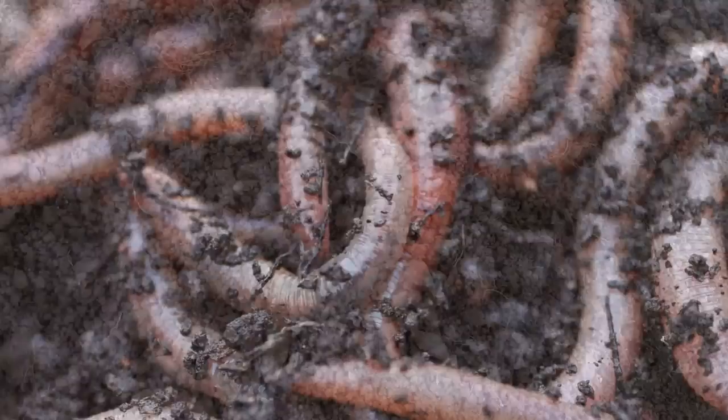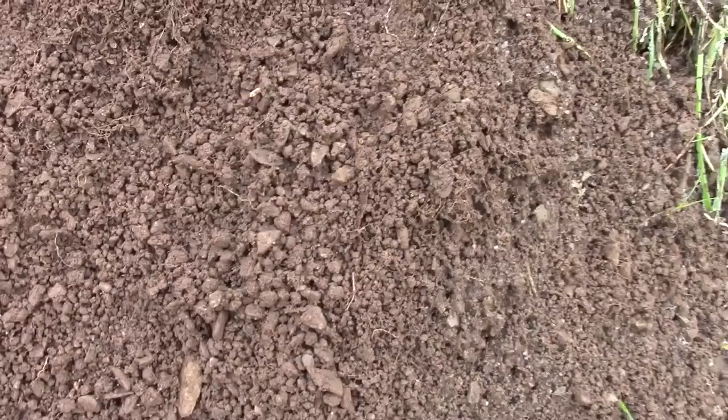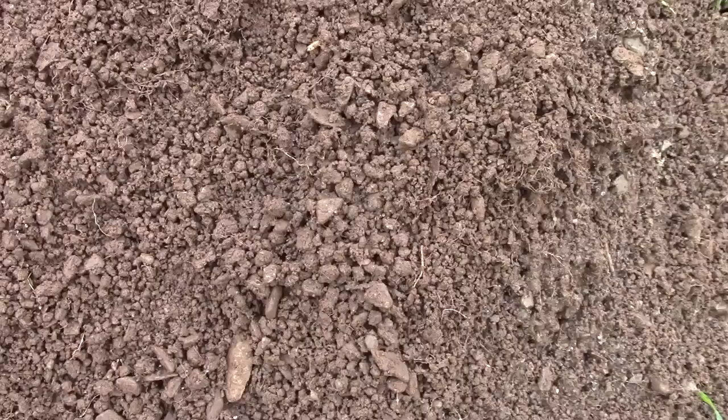Earthworms also have many other benefits for the garden. One of my personal favourite benefits of having earthworms in the garden is improving root growth for plants. As they munch their way through the soil, they leave channels of nutrient-rich casts which plant roots can follow. These channels can also create better moisture content for soils, and even improve aeration.